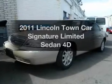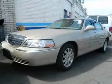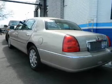Introducing the 2011 Lincoln Town Car. If you're looking for an automobile with great attributes, look no further.